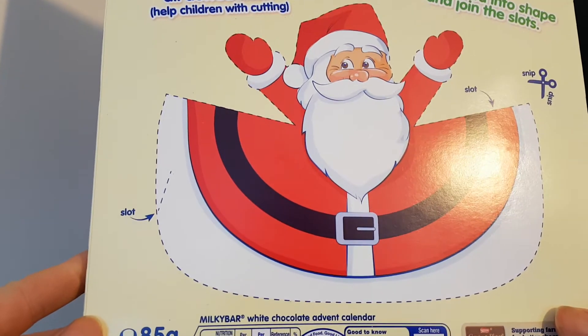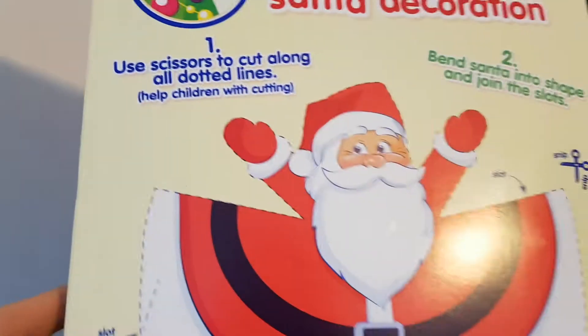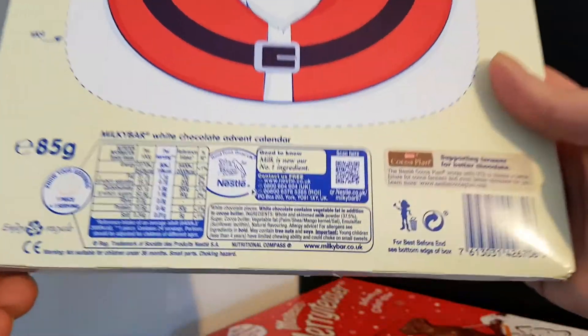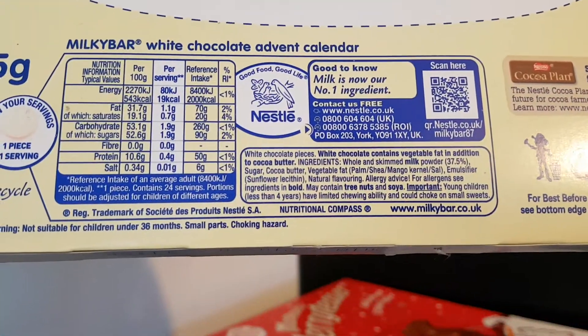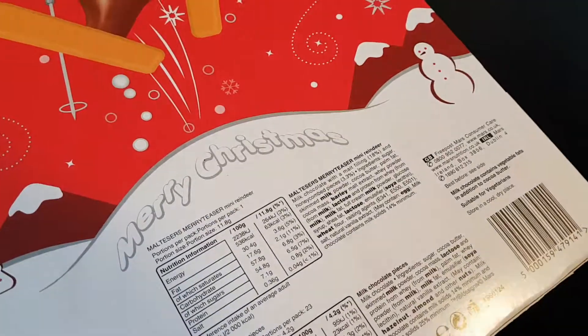That's a strange Santa, but you cut it out and it goes on the tree — it curves around, very clever. Nutritional information: 85 grams... how much is that? 108 grams. So I have the Maltesers, I have the Milky Bar.